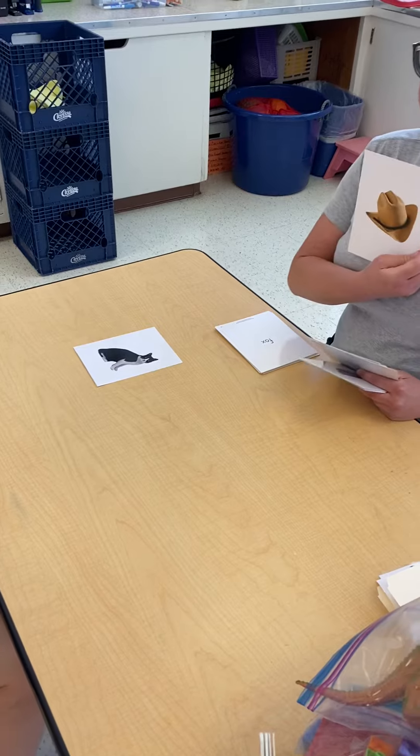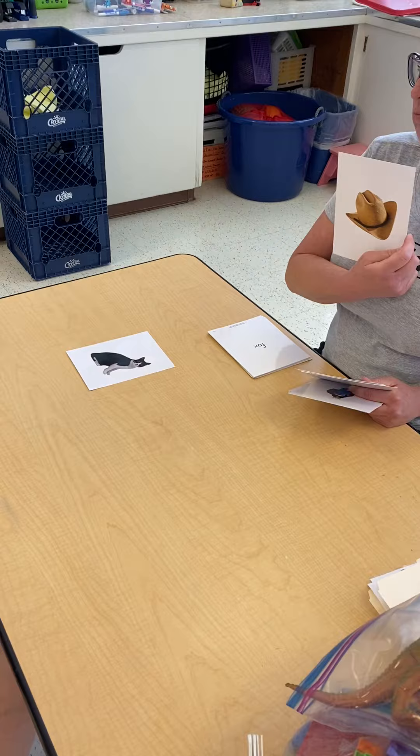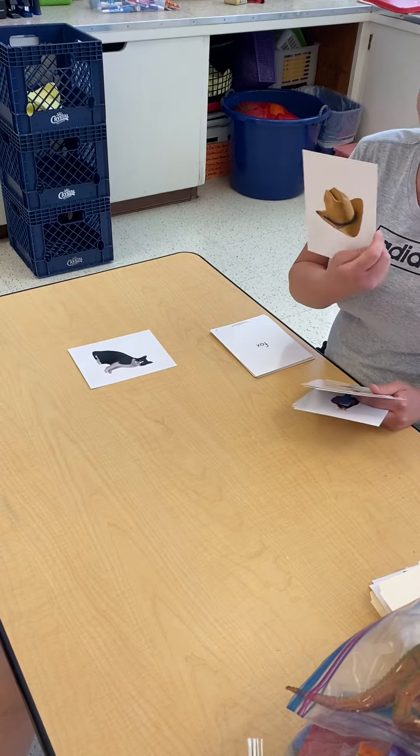What is this? A hat. A hat. And what kind of category do you think a hat is? Clothes. Yeah, something you wear.